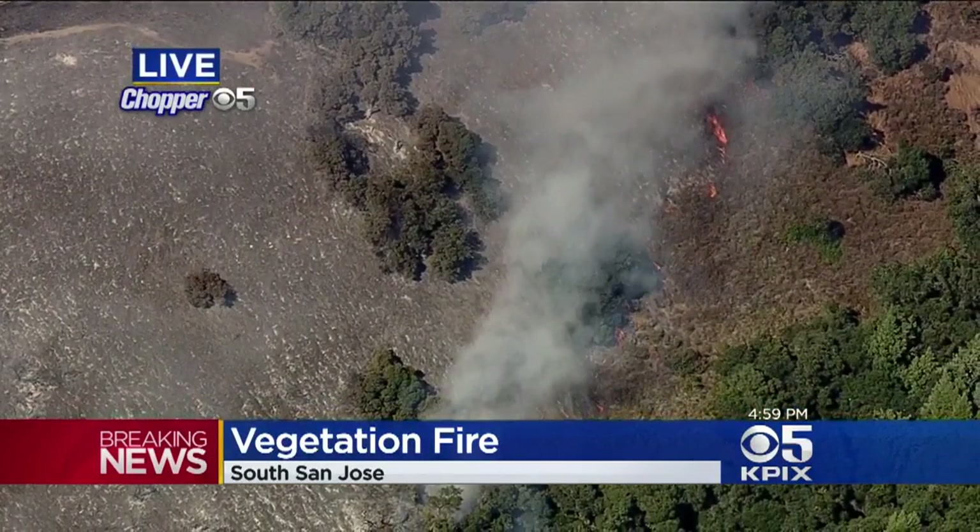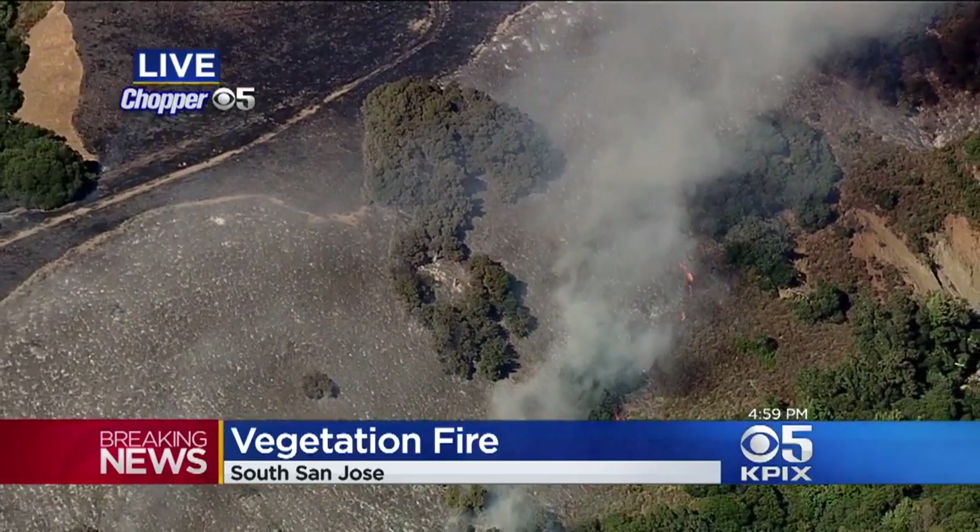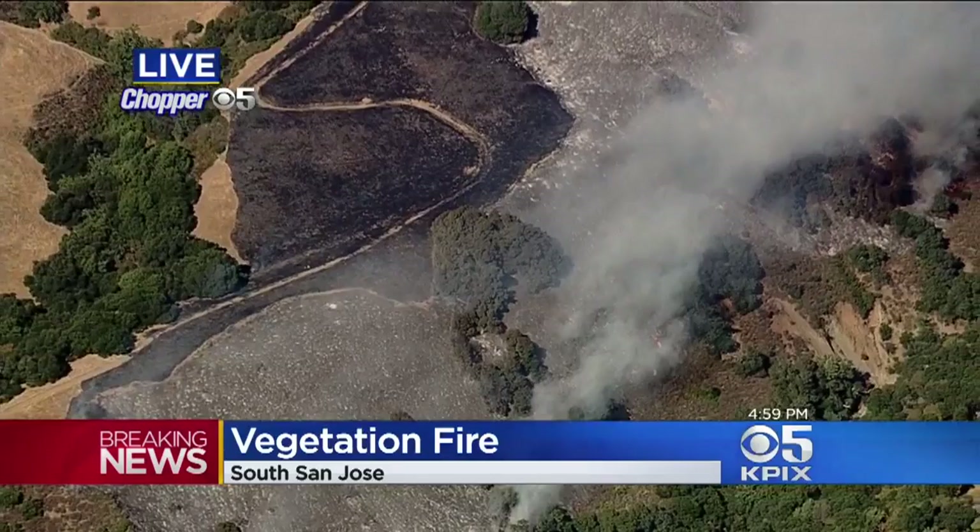Early indications are that a car fire may actually have sparked this one. Right now, there are some evacuations along San Felipe Road, just as a precaution.